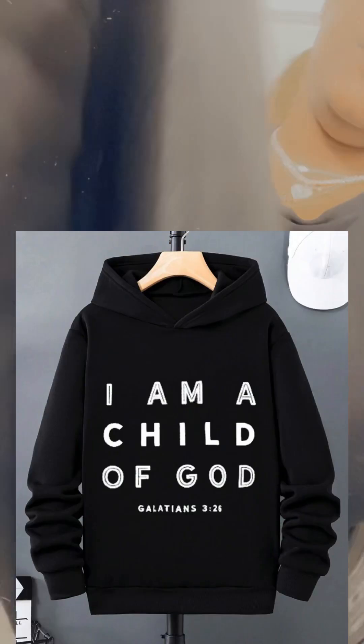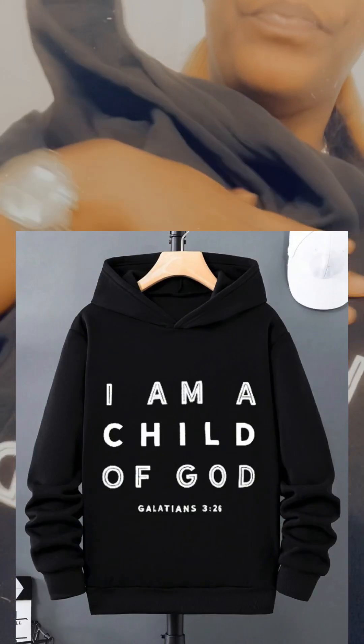I also got him this sweatshirt — it says 'I Am a Child of God' with Corinthians right there, plain on the back. I'm waiting on him to try it on. Once he tries that on and I open up the other stuff, I'll show y'all the shirts I got him and one more sweatshirt.